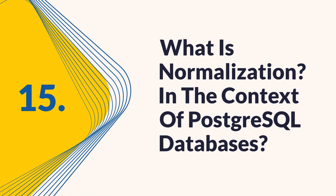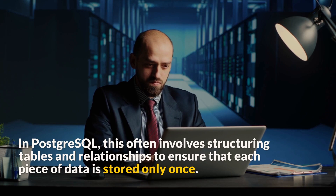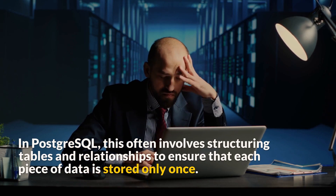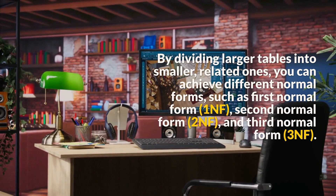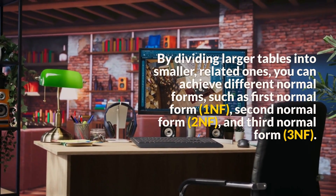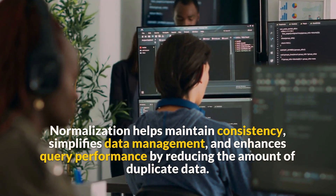Question 15: What is normalization in the context of PostgreSQL databases? Normalization is the process of organizing data in a database to reduce redundancy and improve data integrity. In PostgreSQL, this often involves structuring tables and relationships to ensure that each piece of data is stored only once. By dividing larger tables into smaller, related ones, you can achieve different normal forms, such as first normal form (1NF), second normal form (2NF), and third normal form (3NF). Normalization helps maintain consistency, simplifies data management, and enhances query performance by reducing the amount of duplicate data.